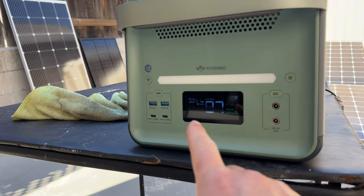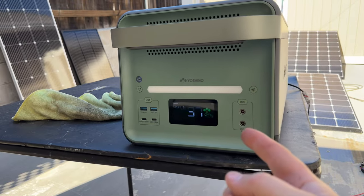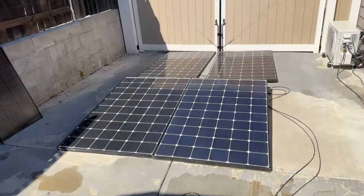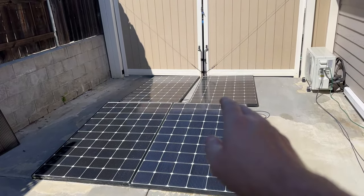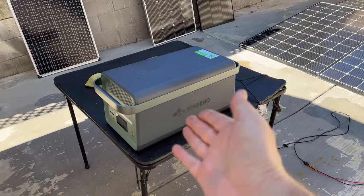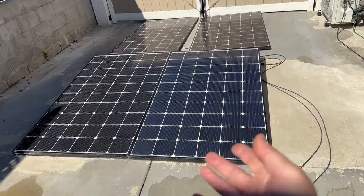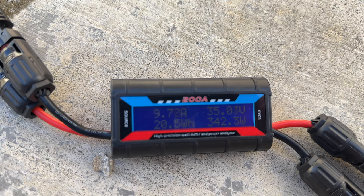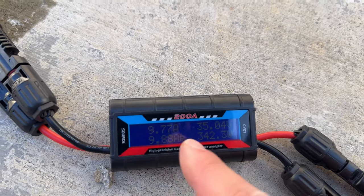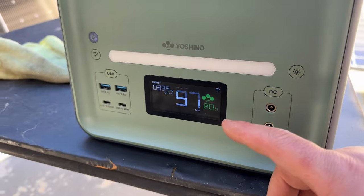For solar charging, right now about 340 watts are coming in. The unit allows 60 volts and 10 amps for a maximum of 600 watts. With two 335-watt panels at roughly 35 volts each: putting them in series would exceed the 60-volt limit at 70 volts, so they're wired in parallel — voltage stays at 35V and amps double to about 16, but the machine caps input at 10 amps. So at 35 volts times 9.8 amps we get approximately 342 watts, which matches what we're seeing.